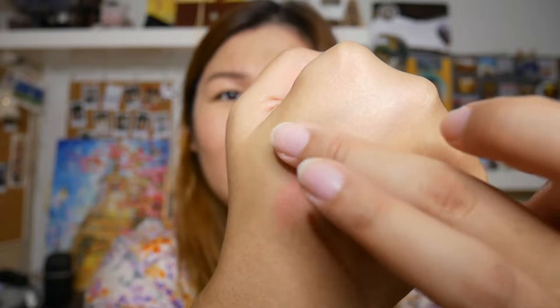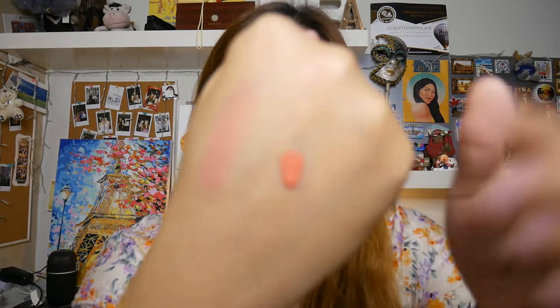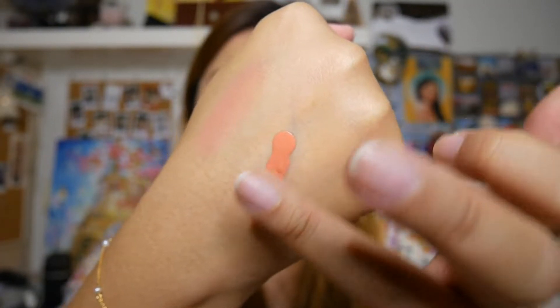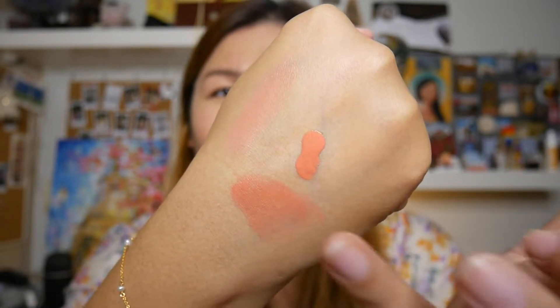Oh my god, look at that! So I'm going to put that here, and then this is the shade Torrid. Obviously this is new so it will take a few pumps. Just a bit — oh, too much! I paid a lot of money for this so I don't want to do too much. This is the shade Torrid — it's a bit more of a coral colour. Oh I'm already in love with this shade! Look at that, oh my god! Okay, I pressed too much so I'm wiping it on my hand.